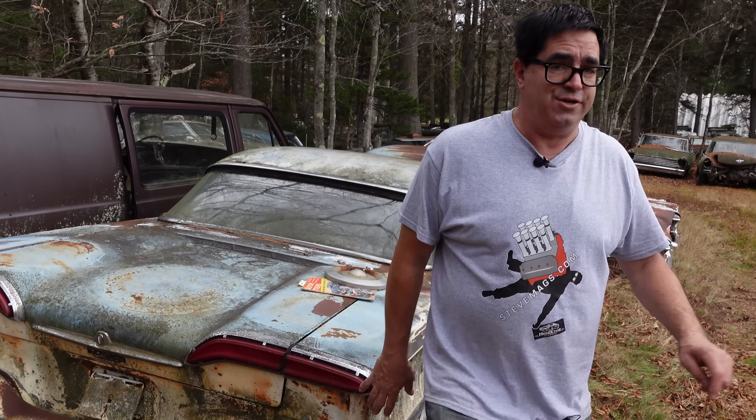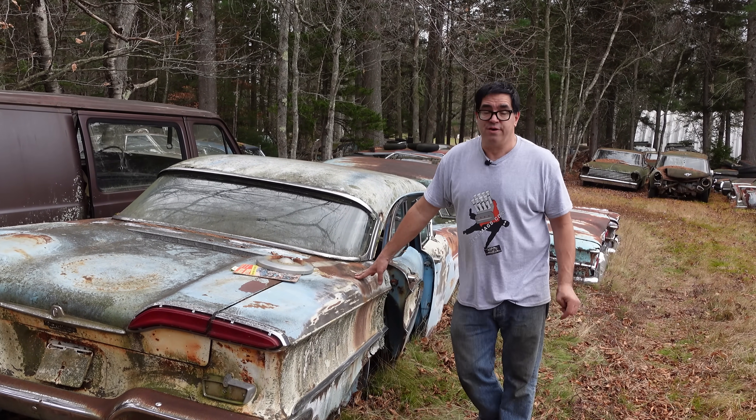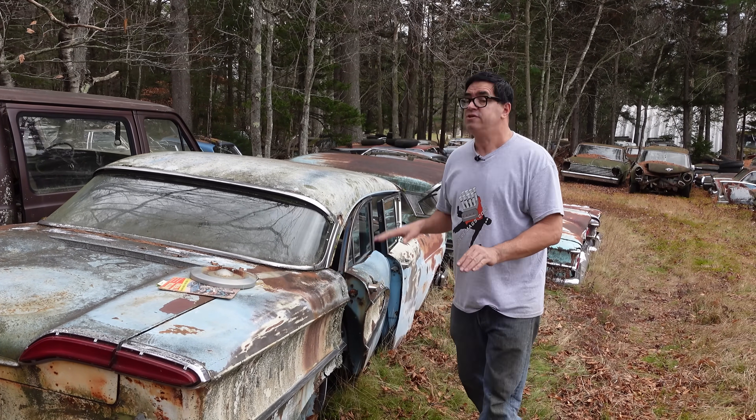This one here is an Edsel Ranger, the bottom of the line. The price on this thing new was about $30 more than a Ford Fairlane six-cylinder car. You got a little bit more, but again, this is the basic Edsel.